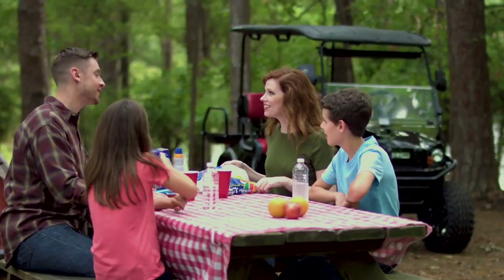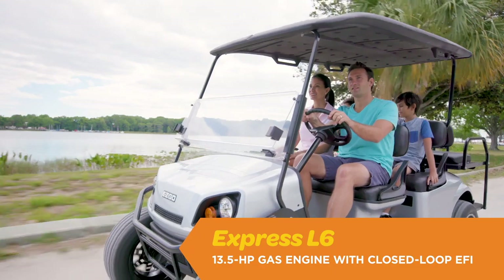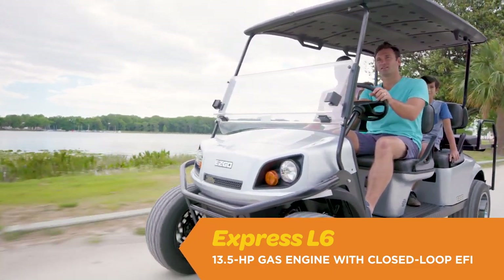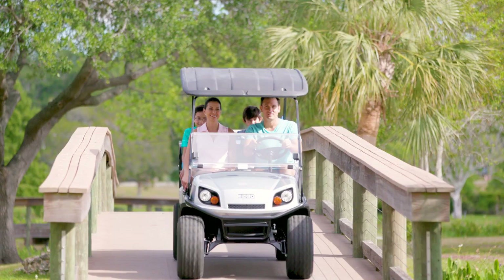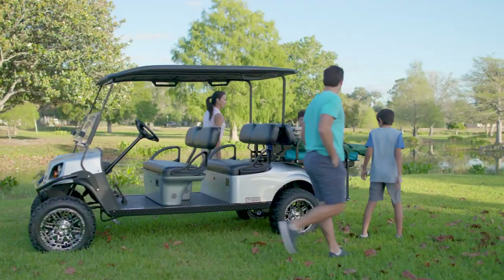Also available with a robust 13.5-horsepower gas engine with closed-loop electronic fuel injection, the Express L6 will take up to six of you and your crew on a smooth and stylish ride they'll be asking to take again and again.